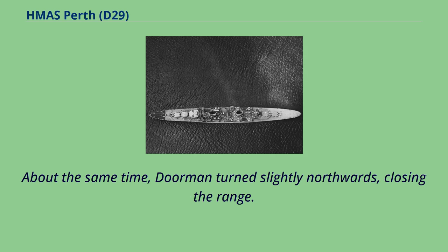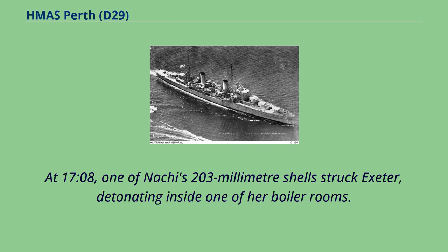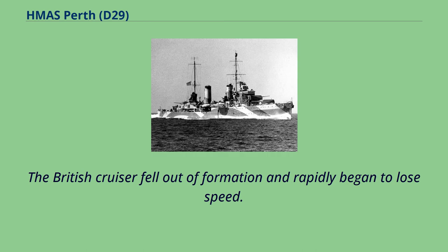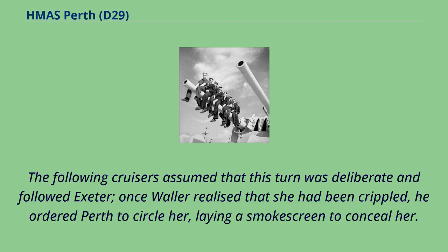At 17.08, one of Nachi's 203mm shells struck Exeter, detonating inside one of her boiler rooms. The shell set the ship on fire and knocked six of her eight boilers offline. The British cruiser fell out of formation and rapidly began to lose speed. The following cruisers assumed that the turn was deliberate and followed Exeter. Once Waller realized she had been crippled, he ordered Perth to circle her, laying a smokescreen to conceal her.